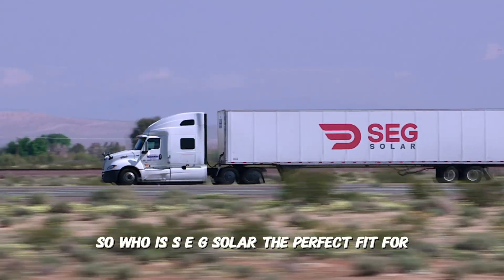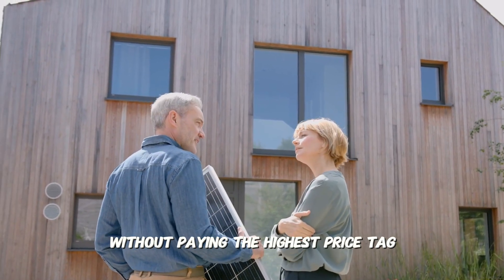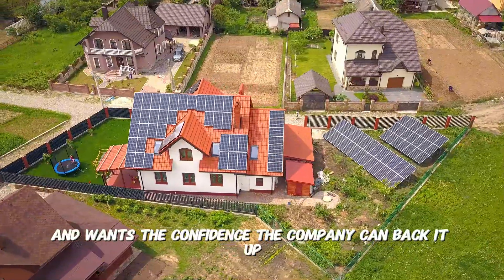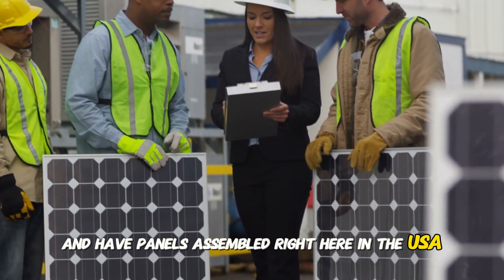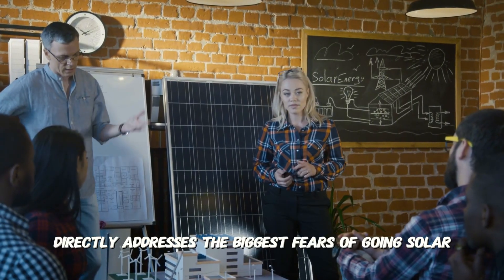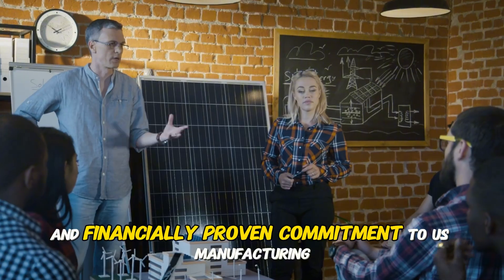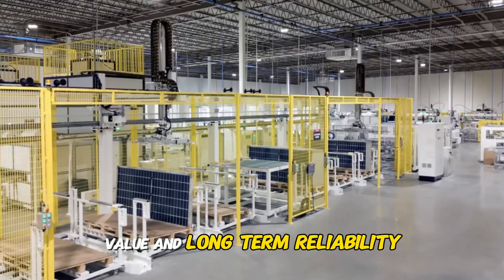So who is SEG Solar the perfect fit for? It's for the homeowner who wants top-tier performance and efficiency without paying the highest price tag. It's for the homeowner who values a rock-solid 30-year warranty and wants the confidence the company can back it up. And importantly, it's for the homeowner who wants to support American manufacturing and have panels assembled right here in the USA. To recap, SEG Solar directly addresses the biggest fears of going solar by combining high-efficiency TopCon technology and an industry-leading warranty with a powerful and financially proven commitment to US manufacturing. They offer an incredible combination of performance, value, and long-term reliability.